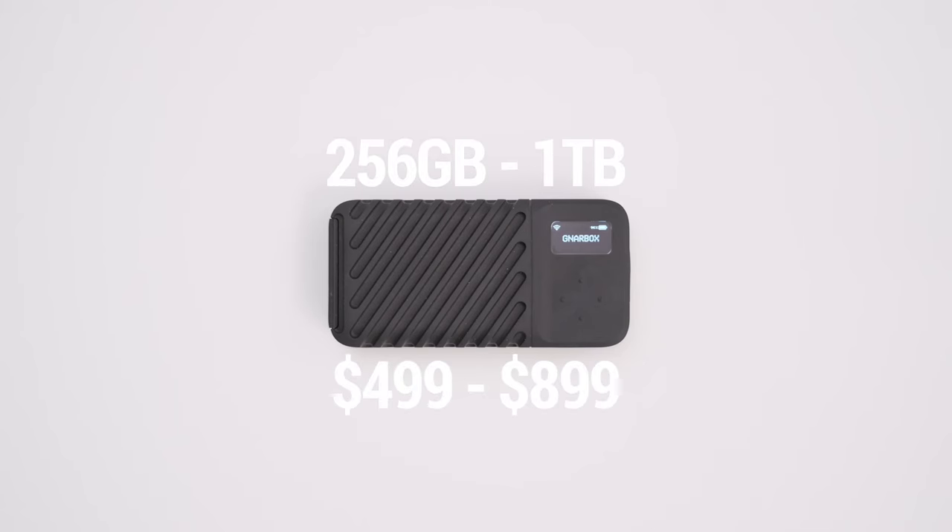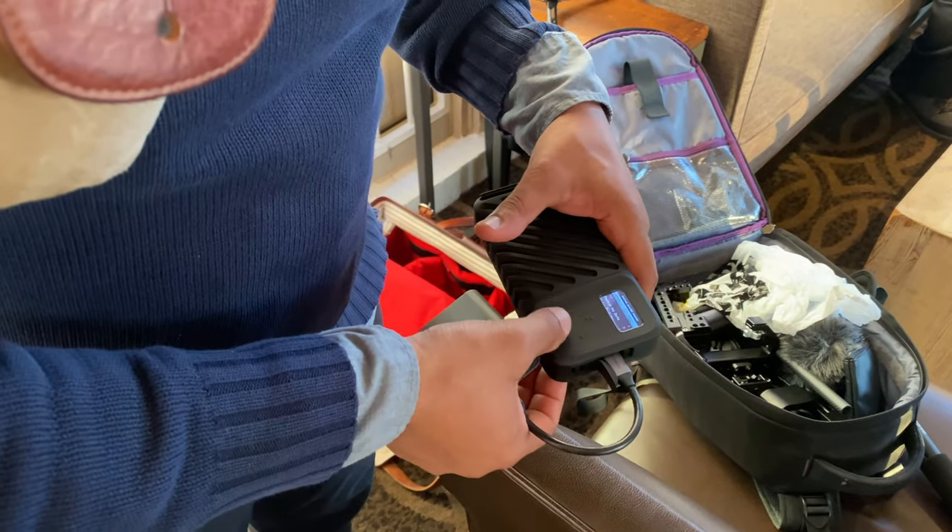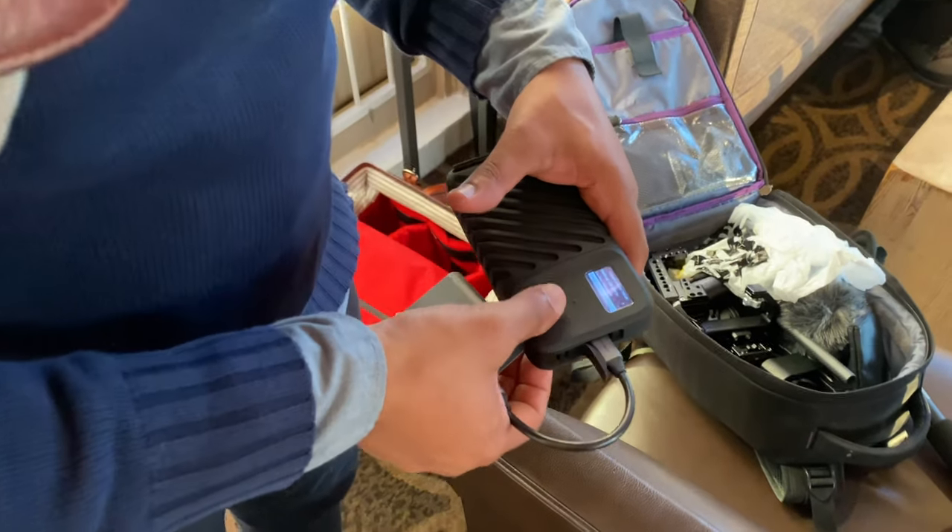The Gnarbox starts at about $500, which is a great entry-level price, and it goes up to one terabyte. It's super durable so you're able to take it, pack it, drop it, and it'll do just fine. Another place I love to use it is for my second photographers — instead of dealing with sending SD cards back and forth, I just back up all their photos right there on site. This saves me so much time. I can just give the Gnarbox to my second shooter, they back up their photos and then they're done. Definitely check out the link below and pick up one for yourself — I love mine and it always travels with me.